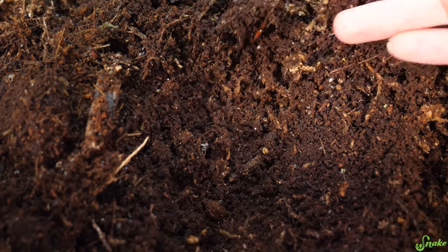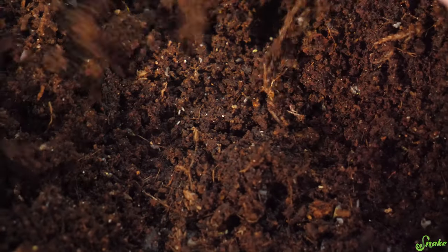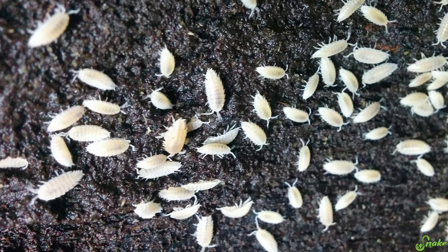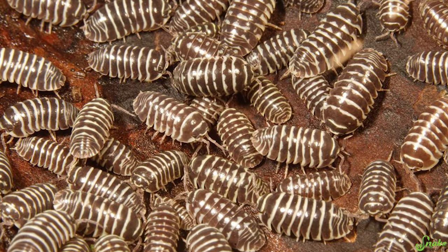When it comes to substrate, the bottom line is to use something that holds in humidity well. Options include cypress mulch, coconut fibers, or topsoil. We use a mixture of topsoil mixed with sphagnum moss to really hold in moisture. You can also add springtails to the substrate — they naturally break down feces and leftover food. However, springtails can only handle smaller bits, so we also recommend adding isopods, like pill bugs or roly-poly bugs, which are increasingly available and excellent at breaking down larger chunks of fecal matter and leftover food.